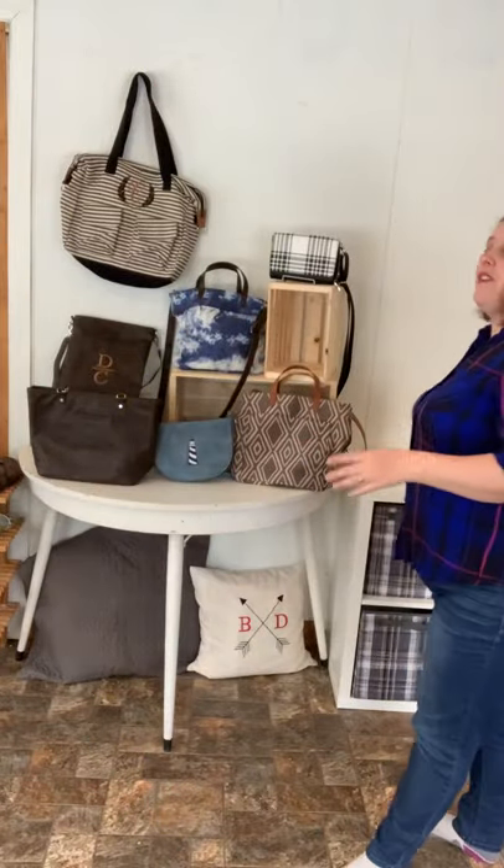I absolutely love this cute casual flirty on-the-go purse. Now speaking of casual, we have our Casual Cargo bag.